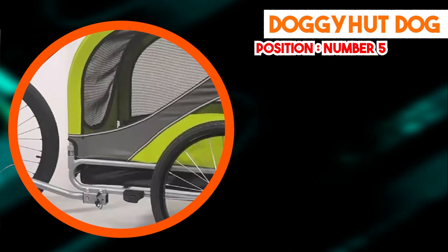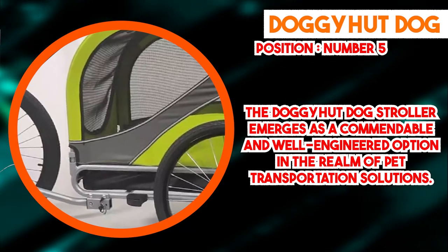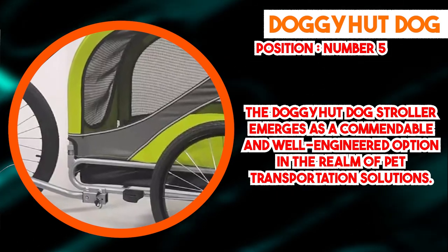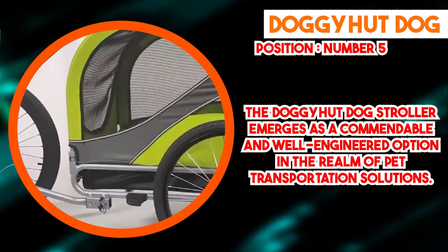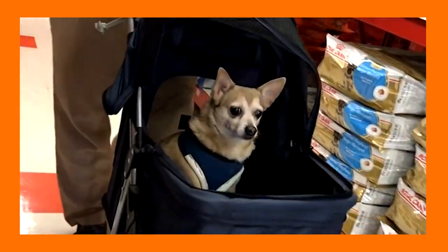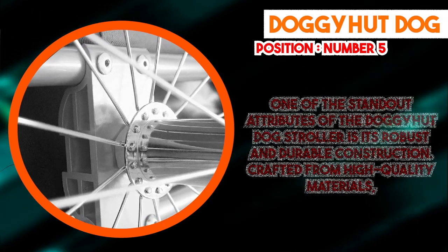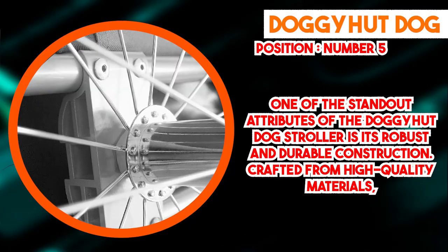Finally, number 5 position is held by the Doggy Hut Dog Stroller, which emerges as a commendable and well-engineered option in pet transportation. With a focus on functionality and comfort, one standout attribute is its robust and durable construction. Crafted from high-quality materials, the stroller is designed to withstand a range of outdoor conditions while providing a secure and protective enclosure for pets, assuring owners of the safety and well-being of their cherished companions during outings.